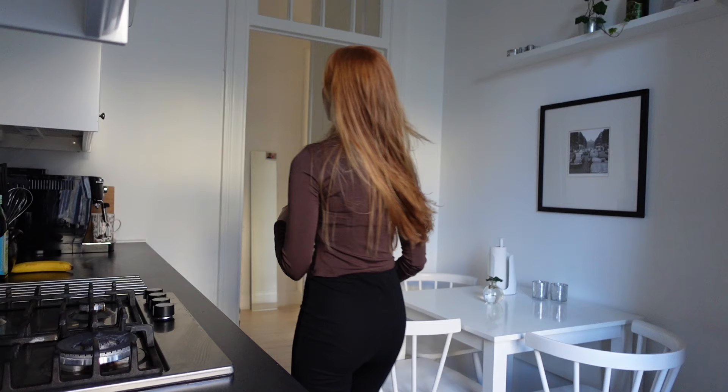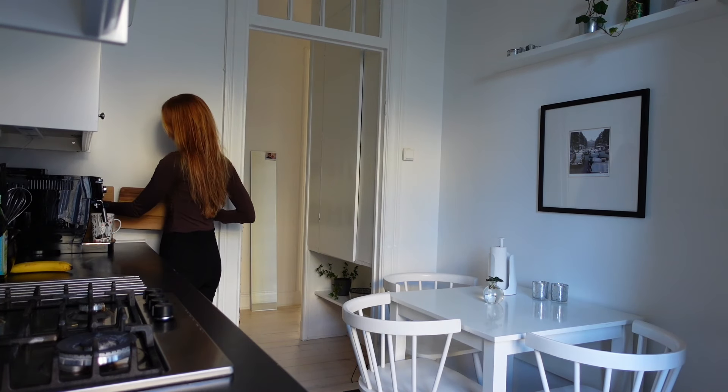Hi and welcome to another what I eat in a day video with hopefully some new gluten-free vegan inspiration for you.